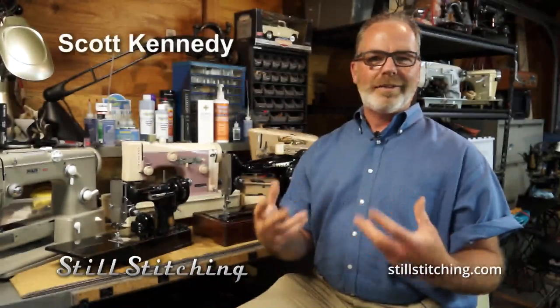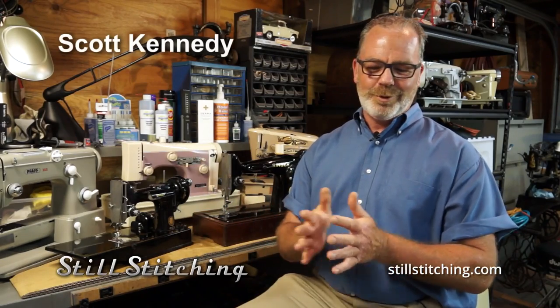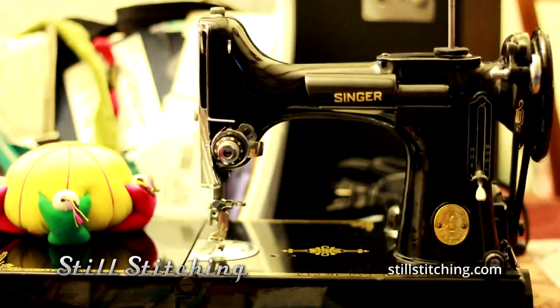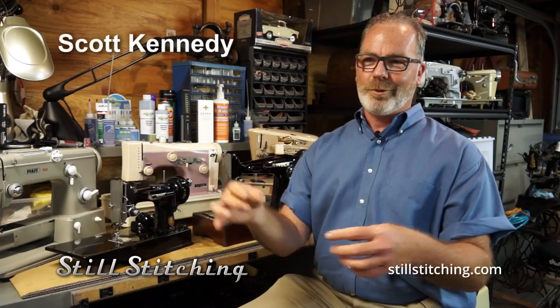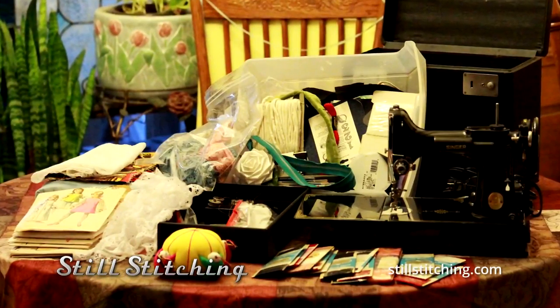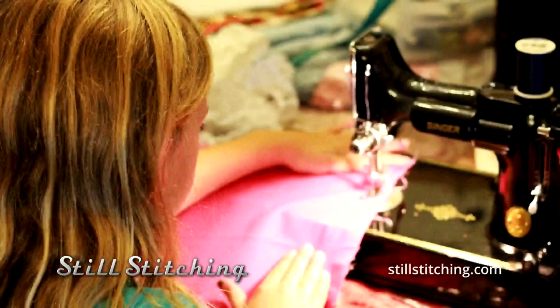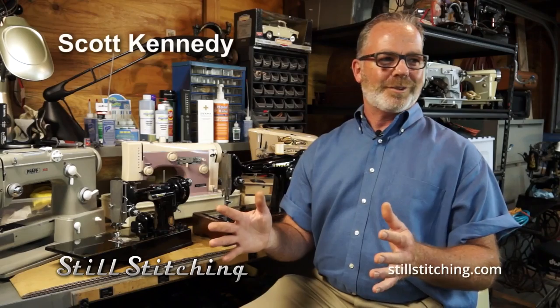A woman contacted me — she has a nine-year-old granddaughter and wanted to get her a vintage machine, specifically a featherweight. So I did this beautiful work on the featherweight and included things a young kid would like, like a bright yellow pin cushion with clowns on it, as a birthday present for her ninth birthday. She was absolutely taken back, and the messages I was getting from this woman were almost making me cry.